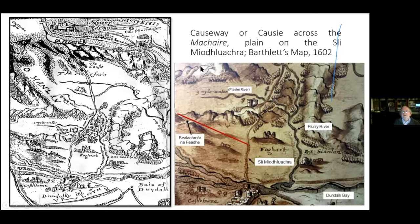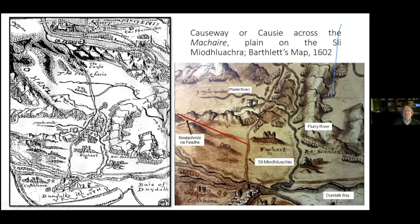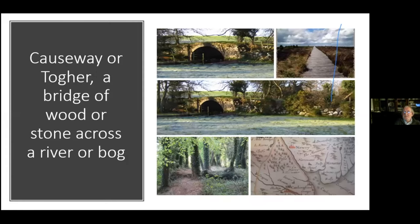To get across the Machaire, which was full of swamps and trees and very difficult to navigate, they had to build causeways. A causeway at Togher is a bridge of wood or stone across a river or bog, and these examples of causeways are just north of Dundalk. A Togher is an artificial road through the bogs and swamps — in those days the bogs were full of trees and very dangerous to travel through.